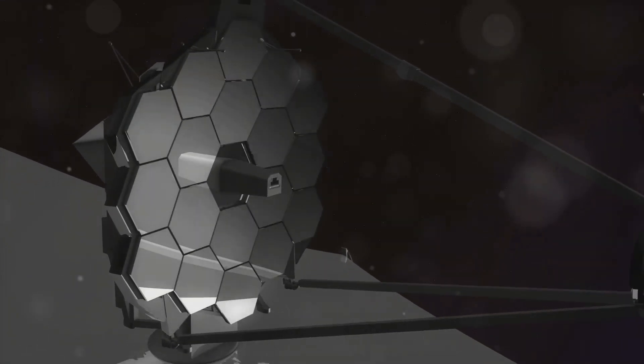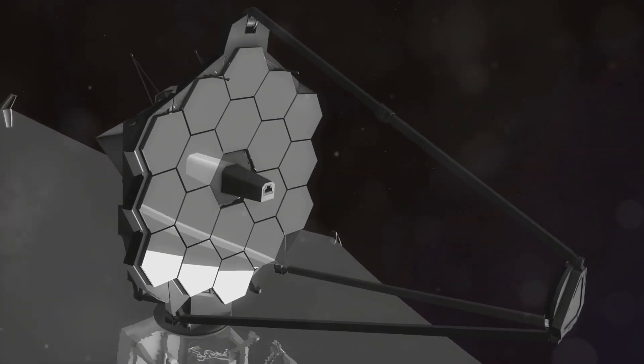The James Webb Space Telescope, or JWST, is a marvel of modern science. Launched in December 2021, it is the most advanced space observatory ever built.